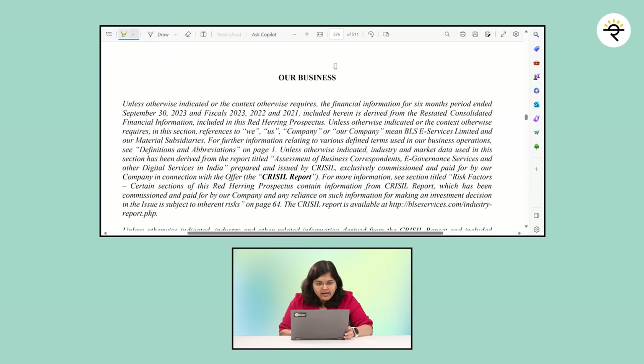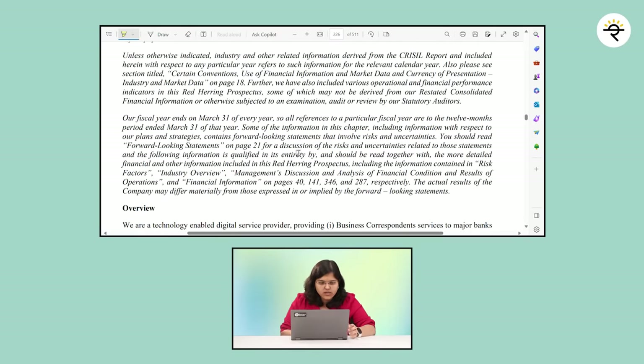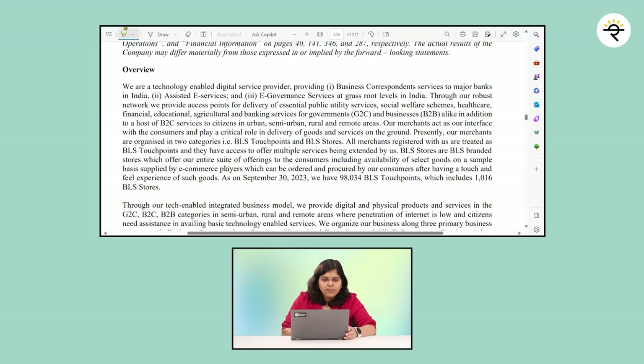That was how its peer and holding company performed post-listing. Now let's understand what the company does. To be honest, when I started reading about the company I was a bit confused, so I referred to the main IPO document — the Red Herring Prospectus or RHP. I'm on page 226, which mentions 'our business,' titled as overview, which tells us exactly what the company does.